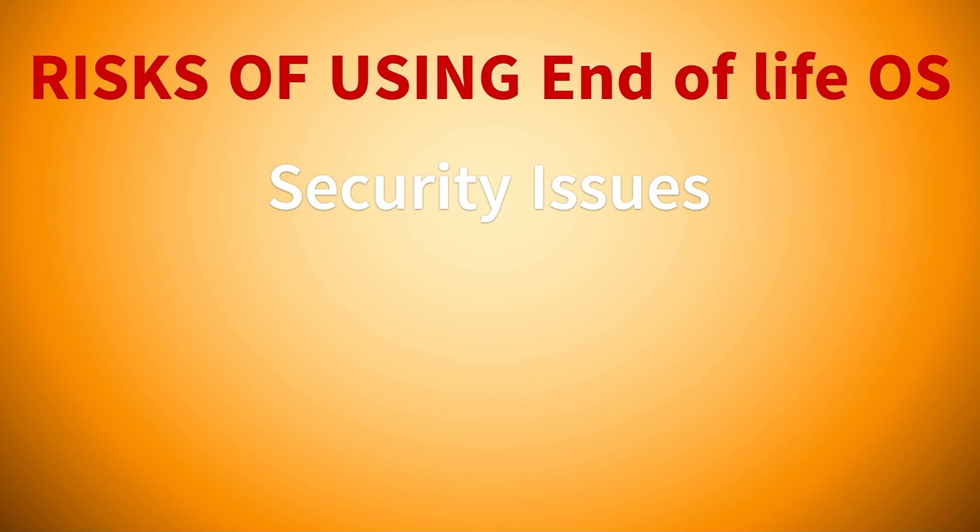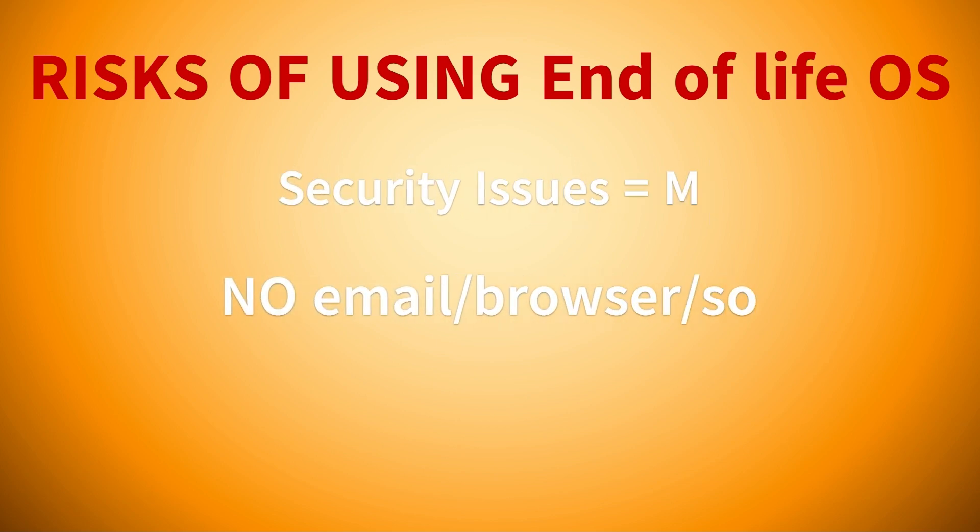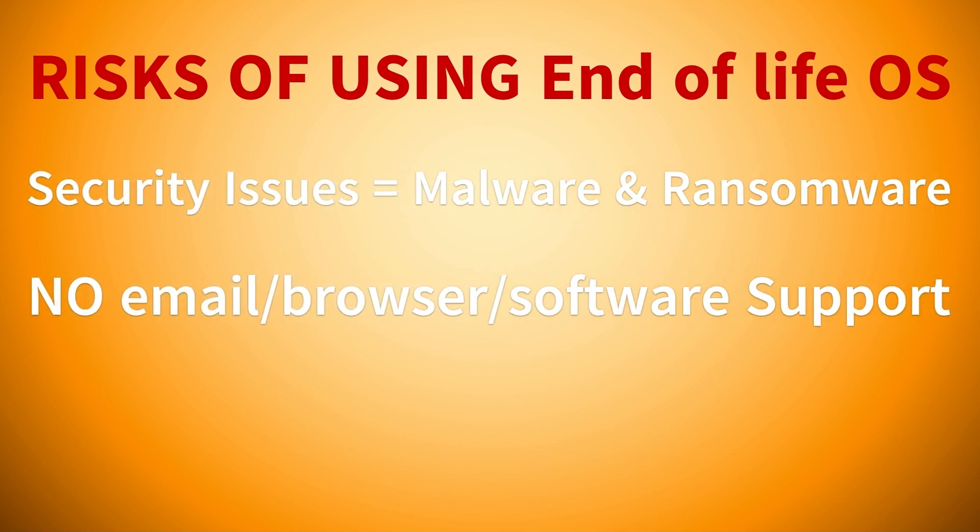In addition to a higher risk of malware, you're also at a higher risk of a ransomware attack. There will be no software, email, or browser support on those out-of-date operating systems — different software companies can't guarantee their software will work on the out-of-date OS, and support has moved over to newer operating systems.